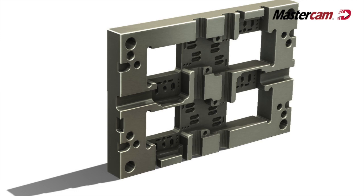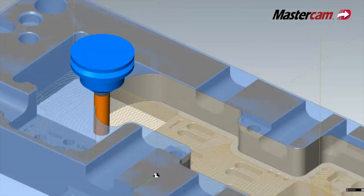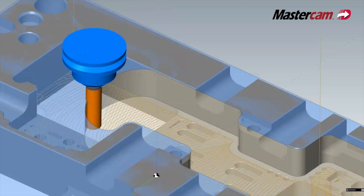We can walk away from stuff and not worry about having to babysit it — we just hit cycle start, turn around, and work on something else. Program time has definitely been reduced, and I'm confident we can hit cycle start, turn around, and walk the other way. That's something you don't get with everything. We're very confident with this stuff now, and it says a lot for our programmers and our guys running the machines — things are working out pretty well for us.